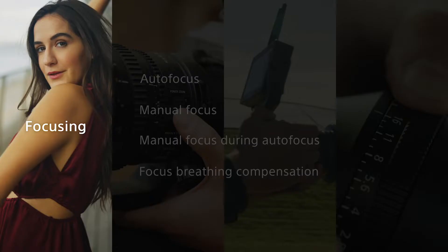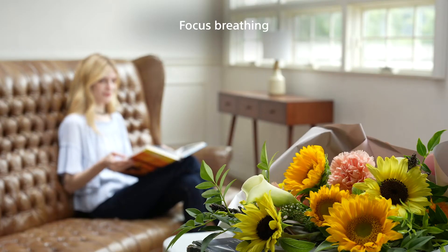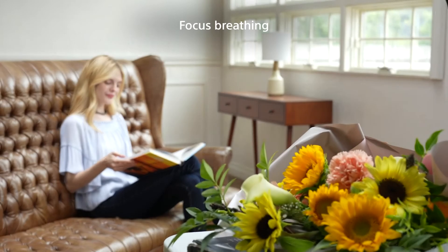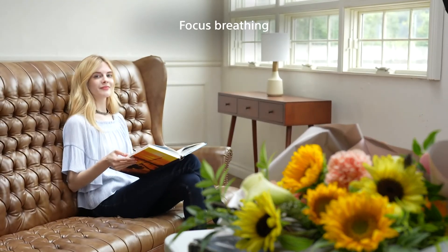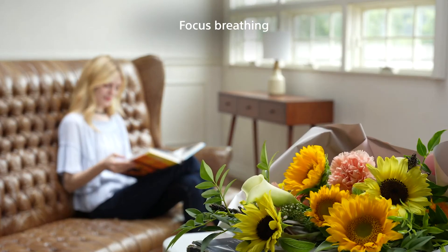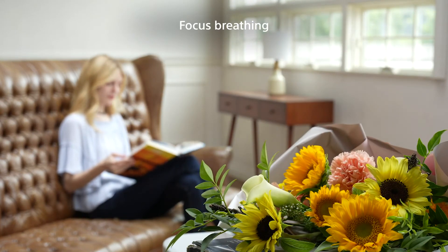The final area of focusing is the Breathing Compensation feature, available on the latest Alpha model camera. Perhaps you've noticed times where the angle of view shifts while shifting the focus — this is called focus breathing. The latest Alpha model camera incorporates a feature that minimizes focus breathing by calculating the amount of adjustment needed for compatible Sony E-mount lenses in real time.